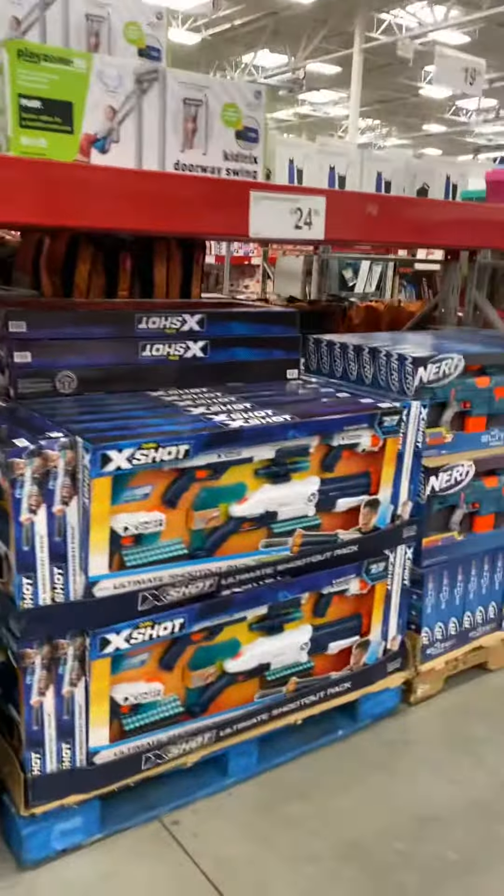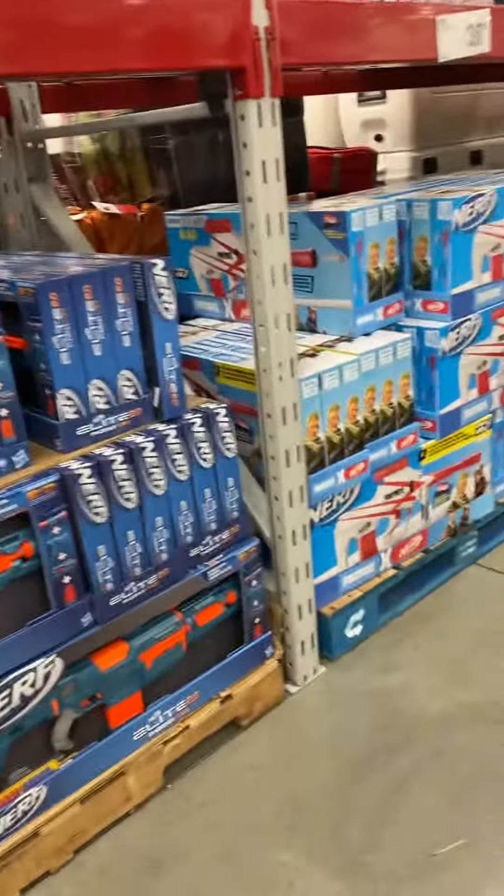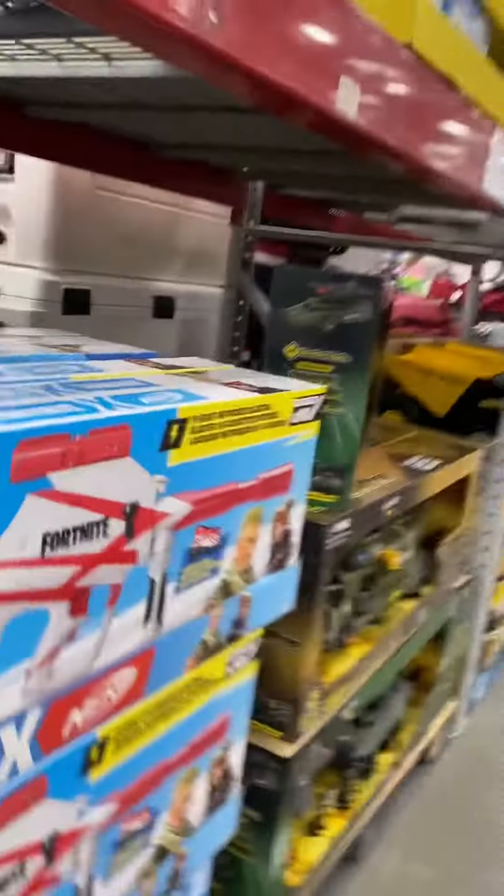There's a Nerf gun. Excuse me. That's a pretty good deal.